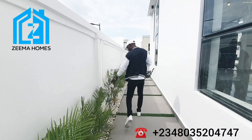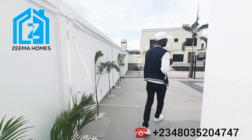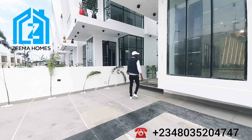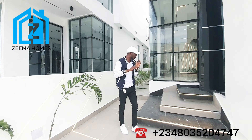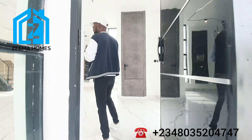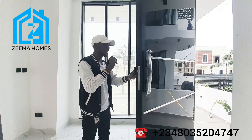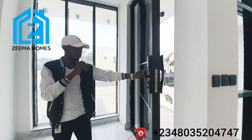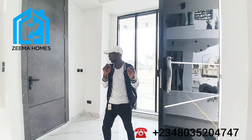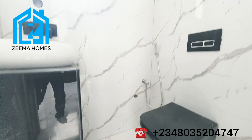Here is the exit from the kitchen. Now let's go in and check the beautiful interior of this five-bedroom fully detached duplex. Coming into the apartment, we have this very wide glass door fitted with a smart lock. With the smart lock, you can use your fingerprints or face recognition to gain entry.